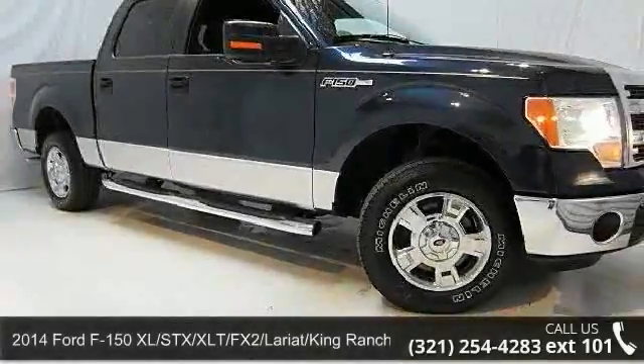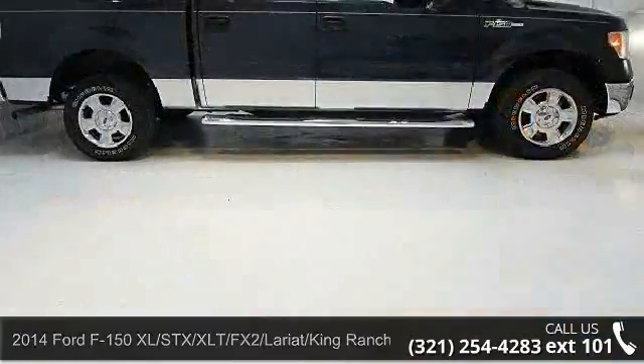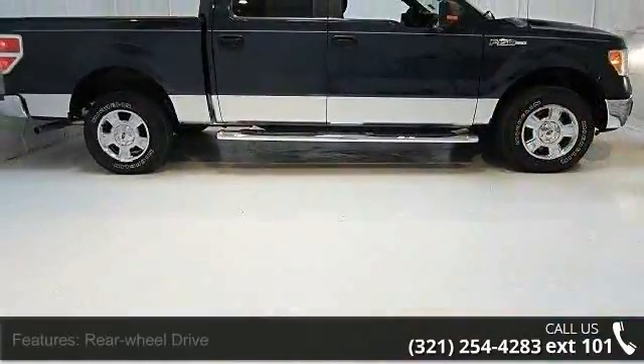Imagine yourself in this 2014 Ford F-150. If you are looking for an automobile with great features, look no further.